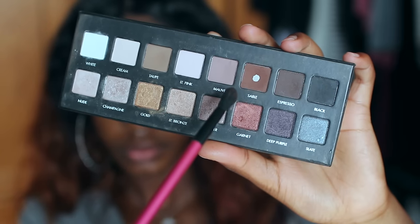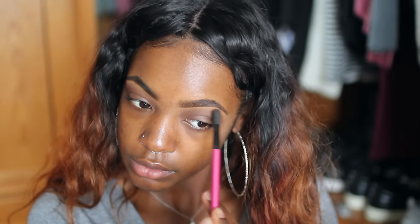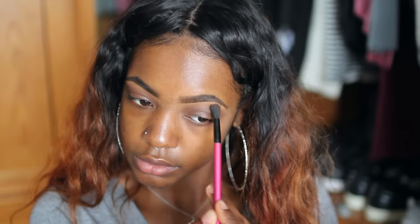I'm beginning with a primed and moisturized face and I'm going to start with my eyes. Going into my Lorac Pro palette, I'm taking the color Sable and blending it into my crease pretty heavily. As always, the key to this look is to blend, blend, blend until you can no longer blend.